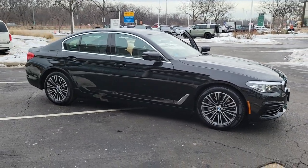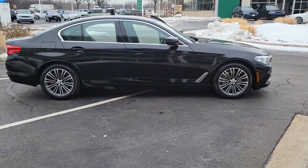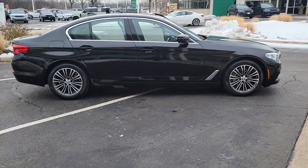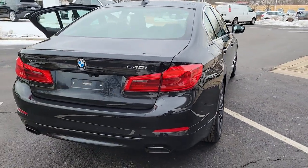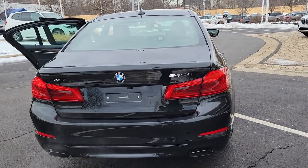Picture yourself in the 2019 BMW 540i. With less than 20,000 miles on the odometer, this vehicle stands out from the rest. Get the features you need and the comfort and style you've been hoping for. This well-equipped vehicle is an excellent value and will help you make the most of every drive. All you need to do is relax and enjoy the ride.